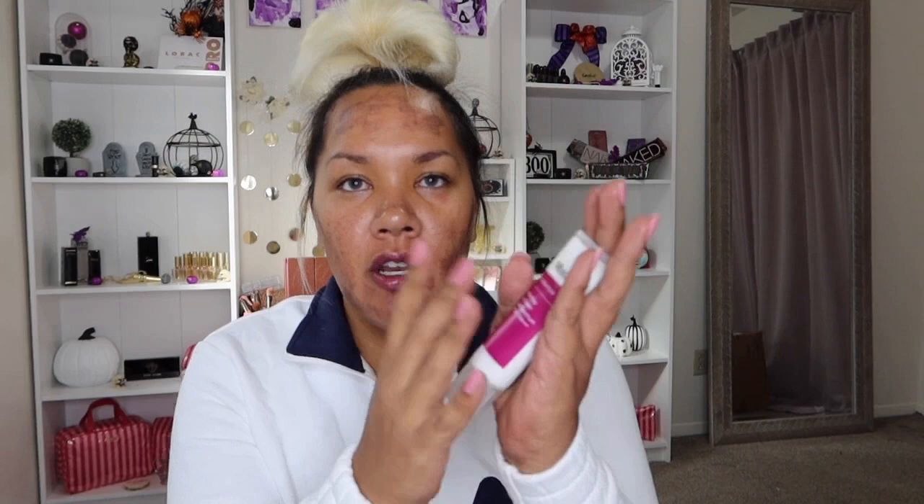I also used a Murad hydration perfecting day cream with SPF 30 — I normally use this daily but I used more than usual because my skin really feels like it needs it. This looks so bad — it looks like I took dirt and rubbed it on my face. As a content creator I don't have other videos planned and I can't film anything looking like this. It doesn't feel grainy or rough — I think because it's so hydrated right now. I did scratch my face last night while sleeping and it started burning, which woke me up.